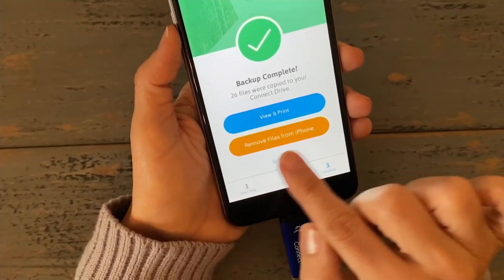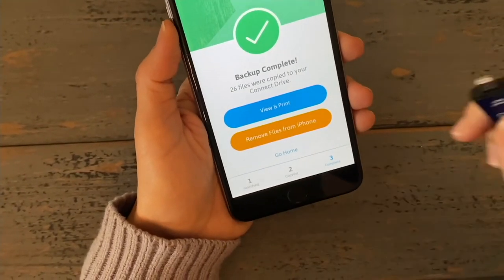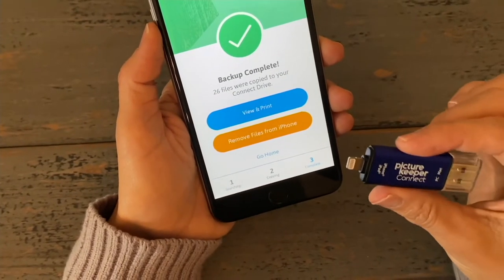Now you have a couple of options. You could take that Picture Keeper out knowing that all your pictures are saved there. You can delete the photos that are on your phone, and that's going to free up that valuable space for you. Or if you wanted to, you could leave them there — these are awesome high capacity drives. You can also take this out and now you have all those photos that sit in your hand. You could put this in a safe deposit box for safekeeping — all of your photos, videos and contacts have now been saved in just a few steps.